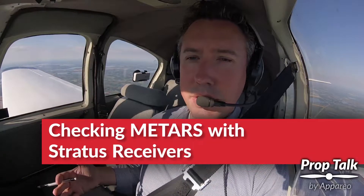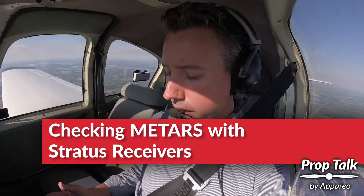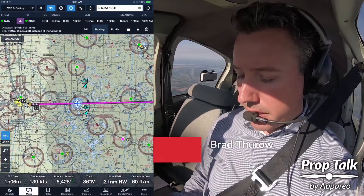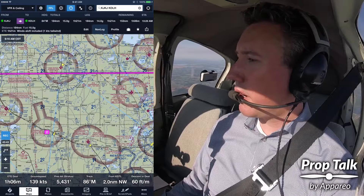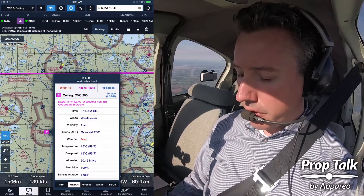The Stratus weather system is constantly receiving text data from METARs, and Stratus and ForeFlight together take all of that information and put it on the screen. If I want to see where the ceilings are at, you can simply tap on Ceilings. There's still a bit of fog reported on our route of flight to the right, at 200-foot ceilings over here in Wadena.